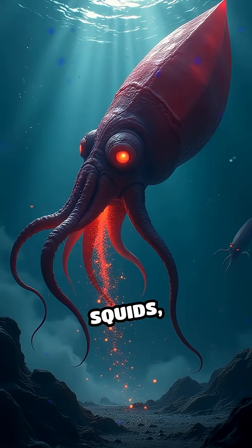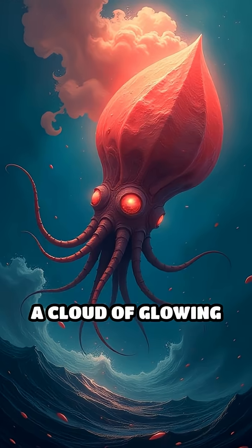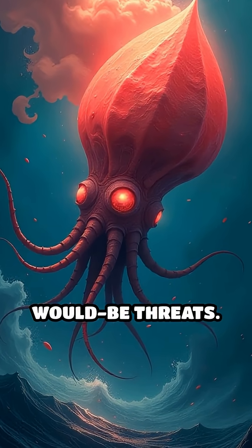Unlike other squids, it doesn't squirt ink. Instead, it releases a cloud of glowing mucus that stuns would-be threats.